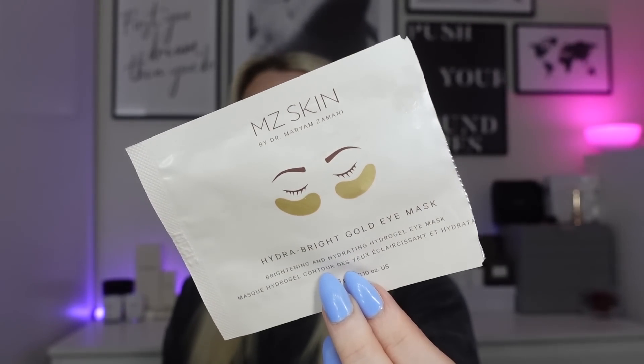The eye masks I used were the MZ Skin Hydra Bright Gold eye masks — nice gold eye masks from a calendar. This brand popped up in a Cohorted box and was pricey, but I really like the product. They're the jelly kind and felt really nice. Out of all the face masks this month, my favorites were the Foreo and the Pixi.